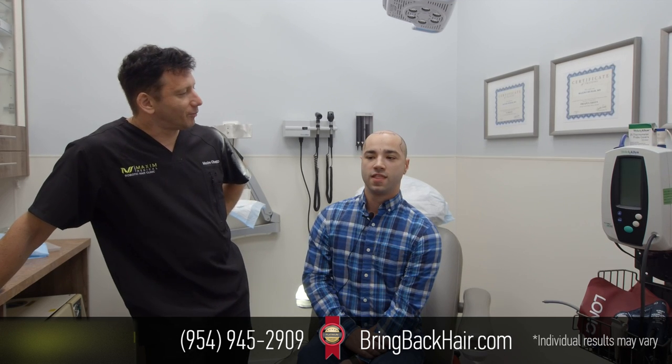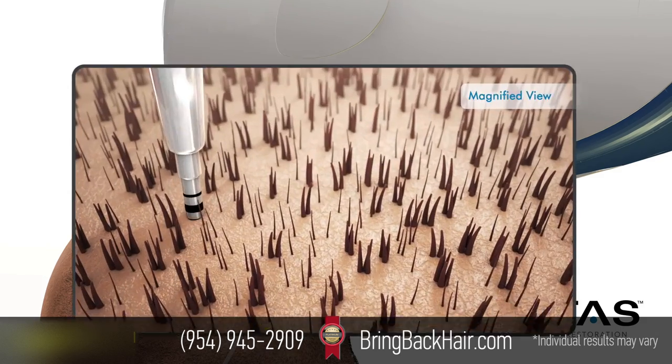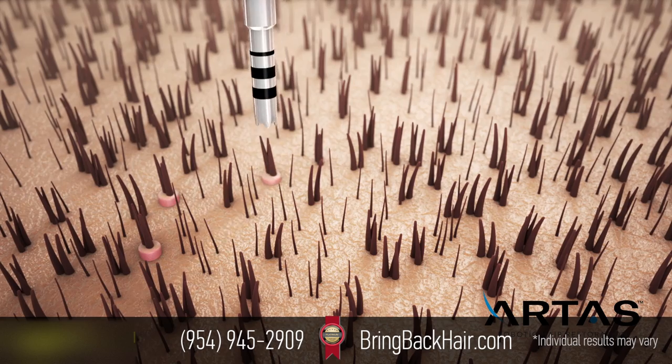And why did you pick the robotic technology versus the older approach to hair restoration? There are so many new technologies now with hair transplants and restoring your hairline, and I wanted to go with the best, latest technology and the best way to maximize my results.